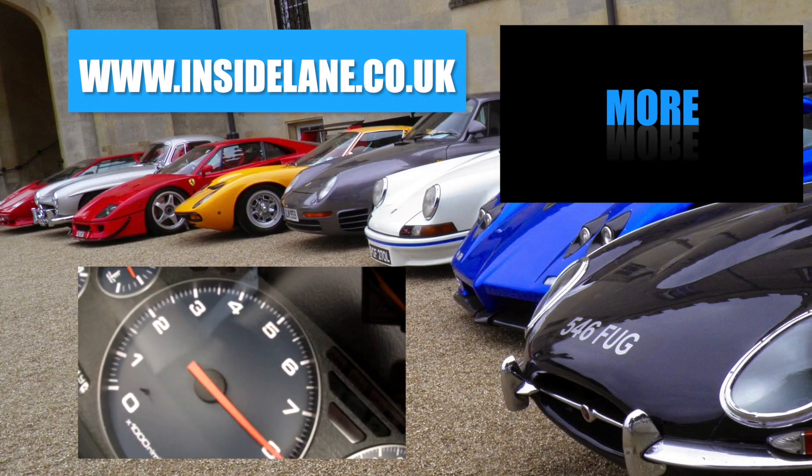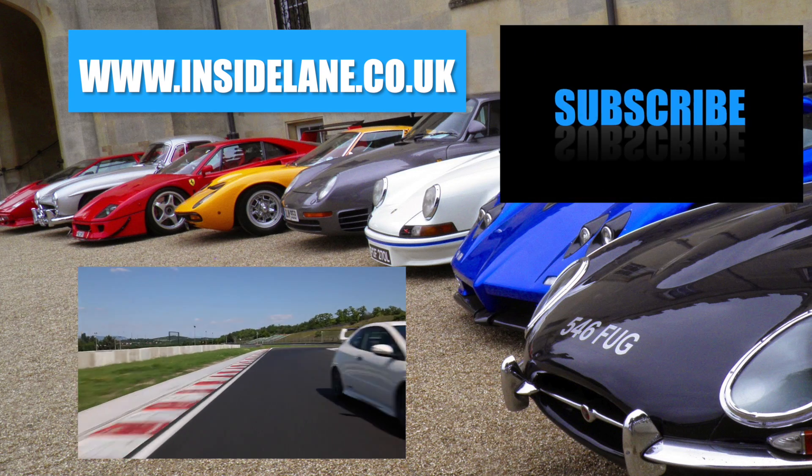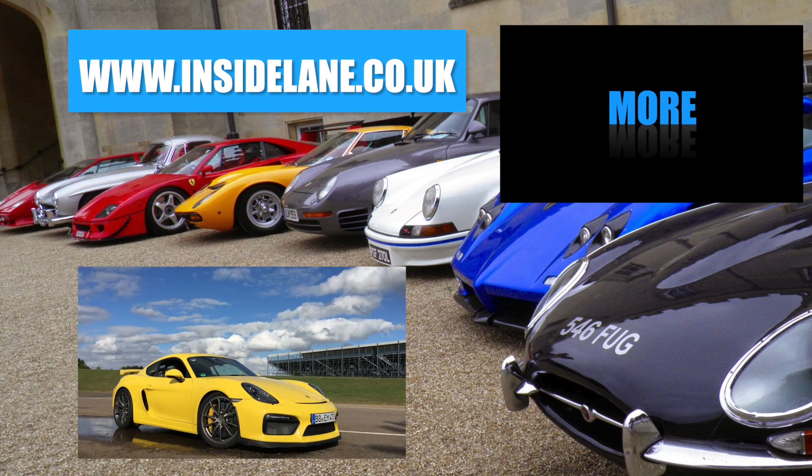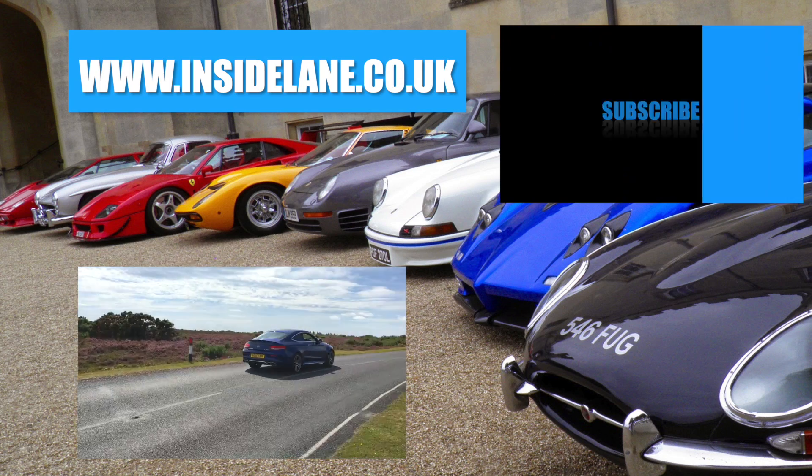Thanks very much for watching — let us know what you think in the comments below. Please subscribe for all the latest and greatest cars to hit the road. For breaking news and written reviews visit www.insidelane.co.uk.